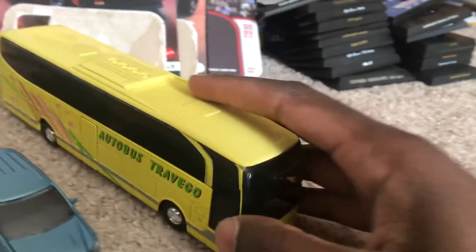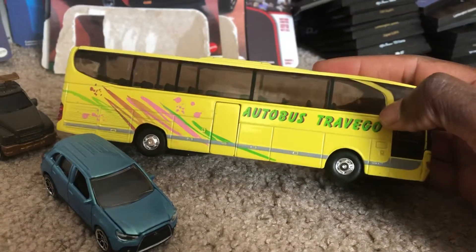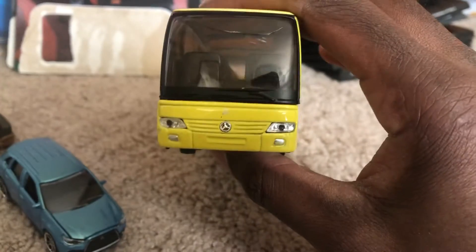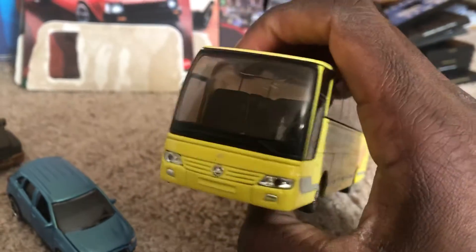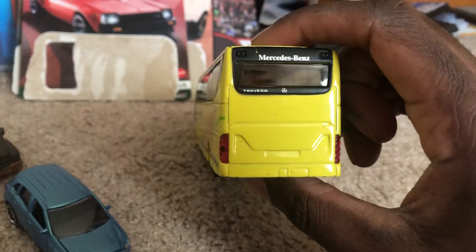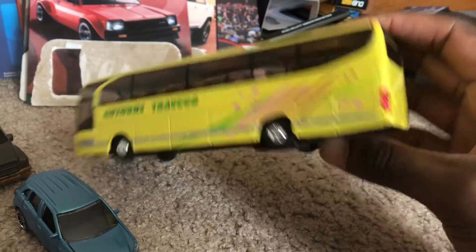A number of other Welly models that I had in my collection also had that feature. It has a broken windshield, but it was a used model so I decided to get it anyway. I really like this bus — it was very well detailed.